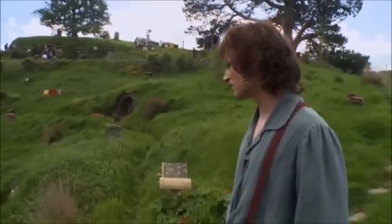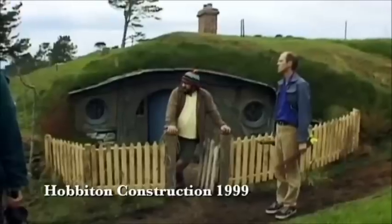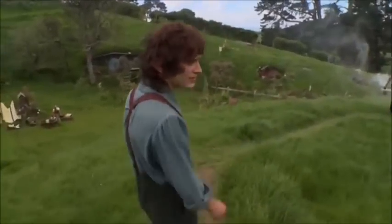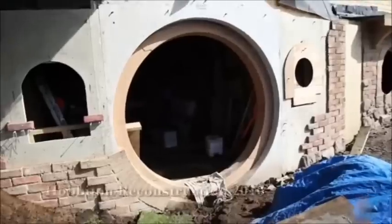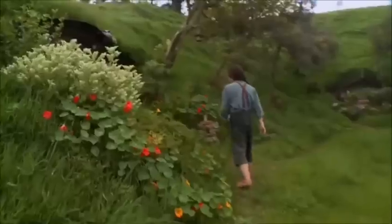They built it for real this time. Before, all of these Hobbit holes were built using polystyrene, and when filming was finished they tore it all down. Even though it's been available for tours, we didn't have any of the Hobbit holes here. Doing The Hobbit now gave us the ability to rebuild Hobbiton out of permanent materials — materials that aren't going to deteriorate.